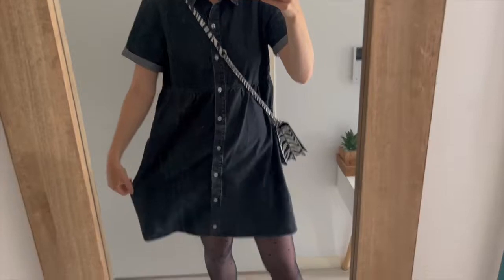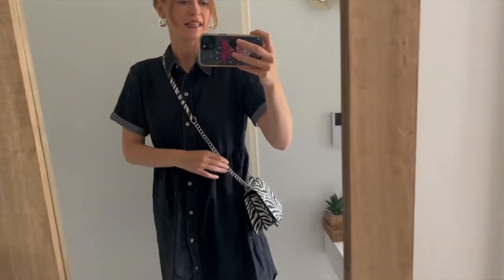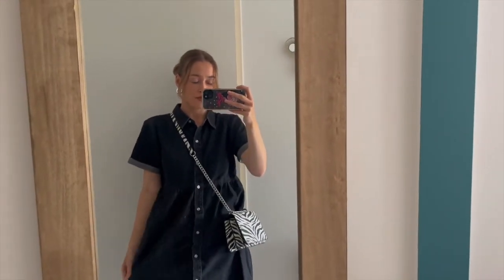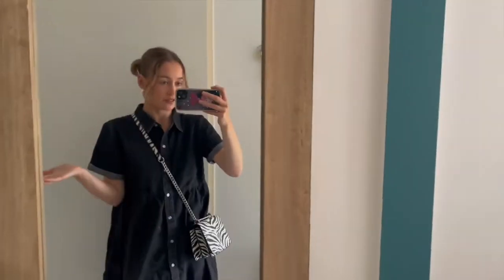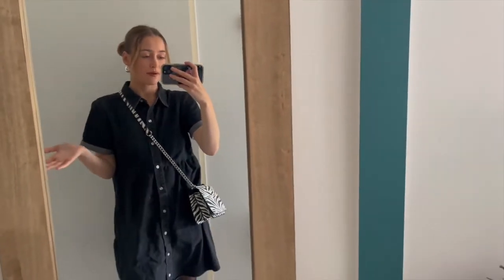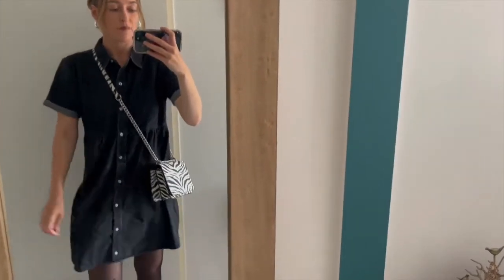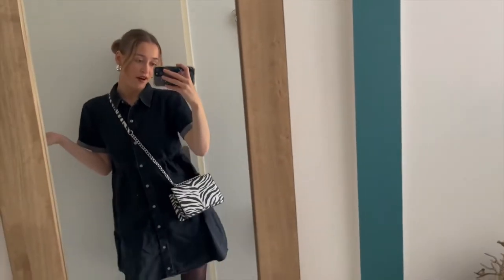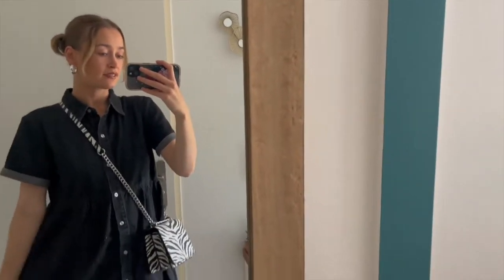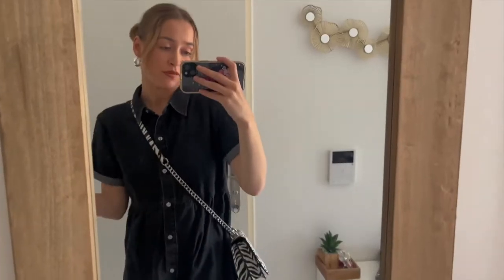So the first item I'm trying on is the black denim dress. I've paired it with tights, my Docs, and this zebra print bag. This is something I would never probably choose to buy myself, but when I get gifted stuff I often prefer it to what I'd normally pick. It's such a vibe — I've gotten so many compliments from this dress. It's perfect for this season, and you can wear it without tights too — it goes with any colored bag or jacket.